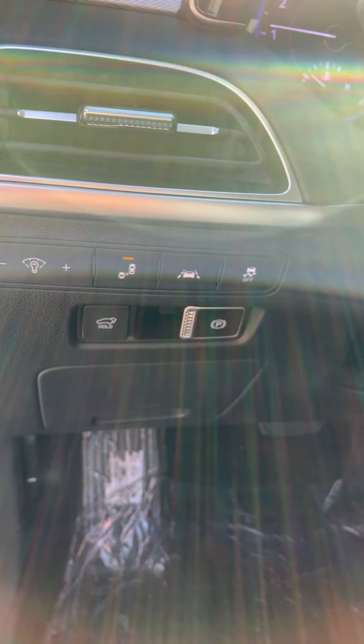Here's your climate control, your different drive terrains and your different drive modes. You have dual climate control, you have heated and vented seats, and also you have a heated steering wheel.